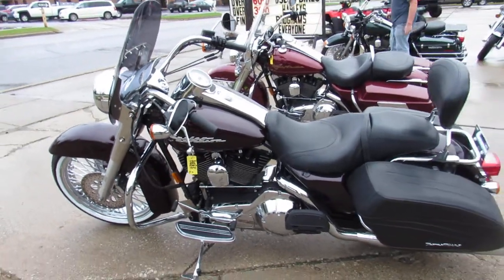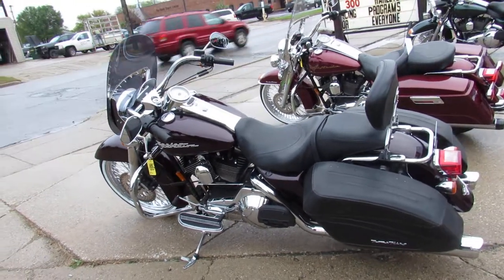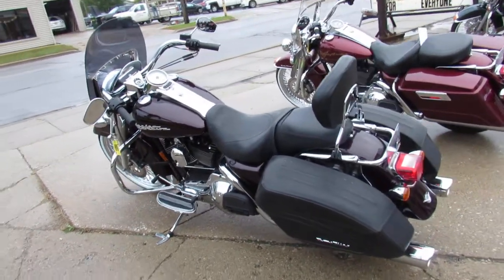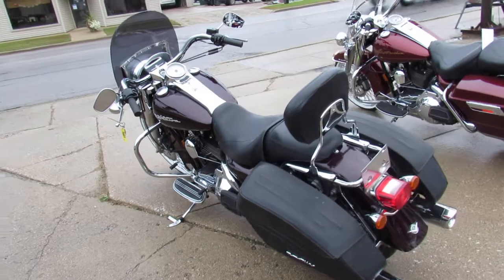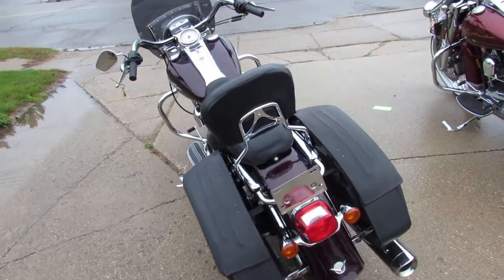Hey guys, it's Approval Power Sports here. We're the used Harley Davidson headquarters, also the big wheel headquarters. Over 50 21 inch chrome spoke wheels in stock. We got them on everything from Road Kings to Electraglides to Ultra Classics and Street Glides.